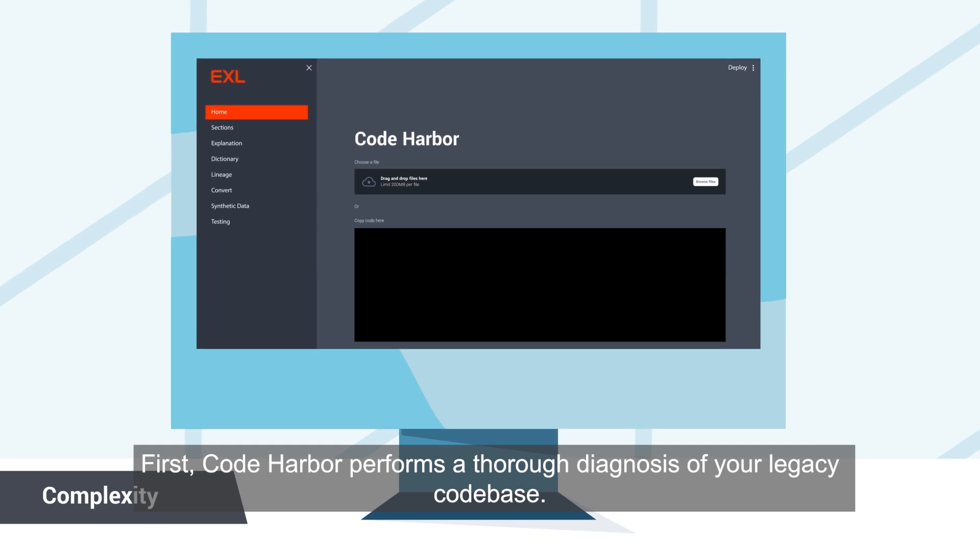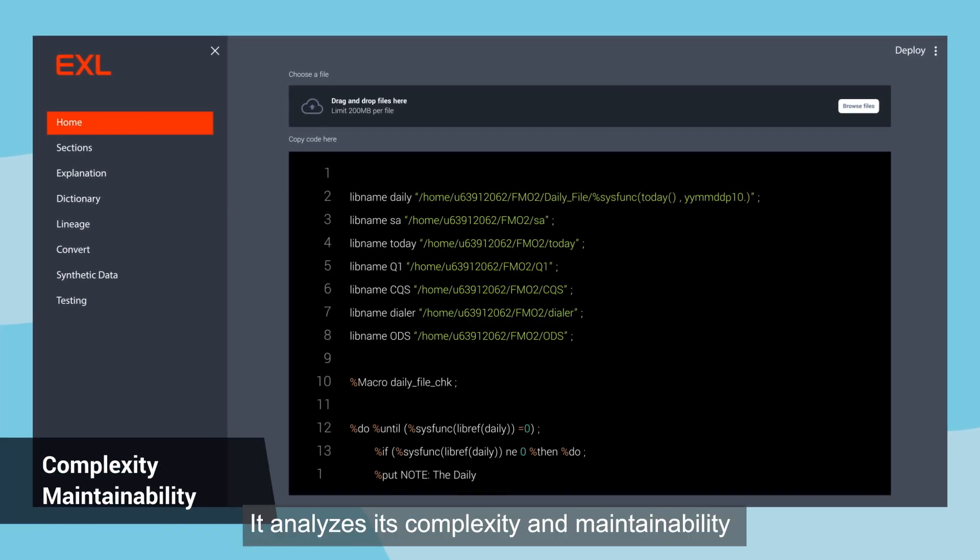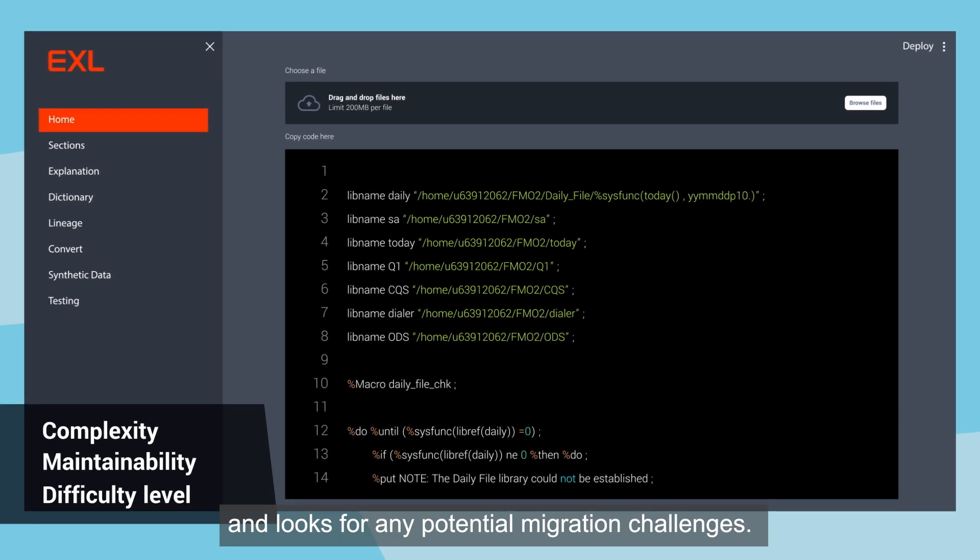First, Code Harbor performs a thorough diagnosis of your legacy code base. It analyzes its complexity and maintainability and looks for any potential migration challenges.